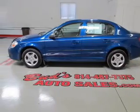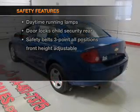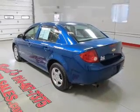Air conditioning, power steering, and for your peace of mind, the following safety equipment is included. Call today to schedule a test drive.